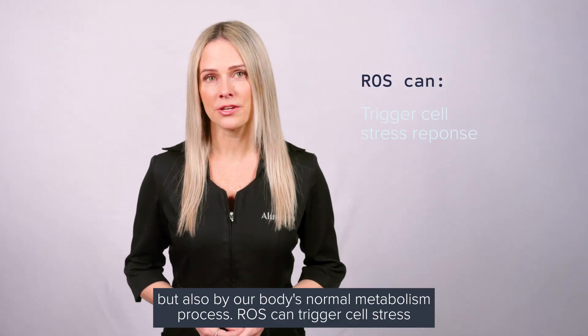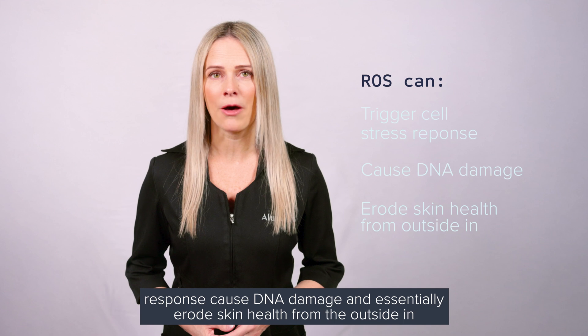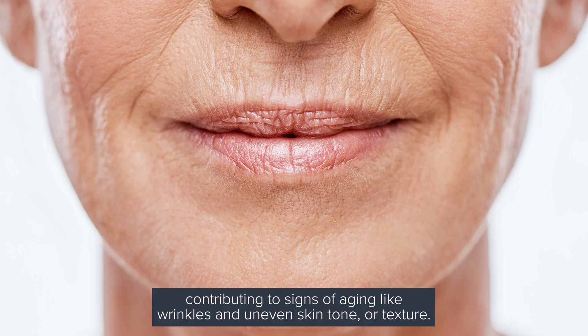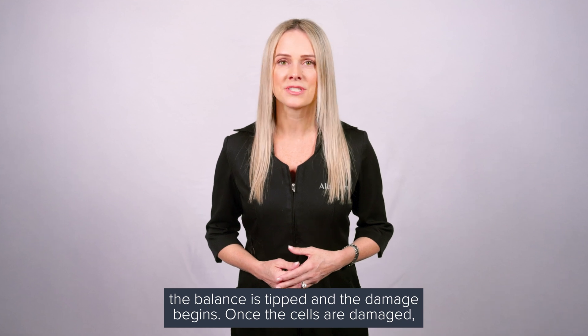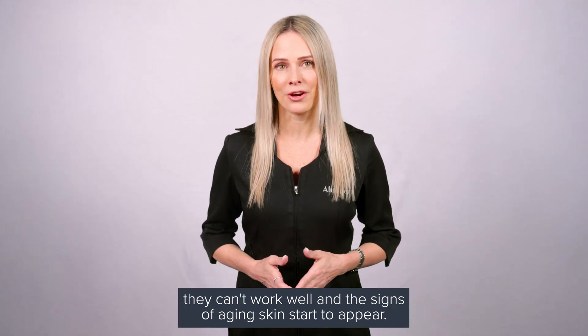ROS can trigger cell stress response, cause DNA damage, and essentially erode skin health from the outside in, contributing to signs of aging like wrinkles and uneven skin tone or texture. If our natural antioxidant levels are overwhelmed with ROS, the balance is tipped and the damage begins. Once the cells are damaged, they can't work well and the signs of aging skin start to appear.